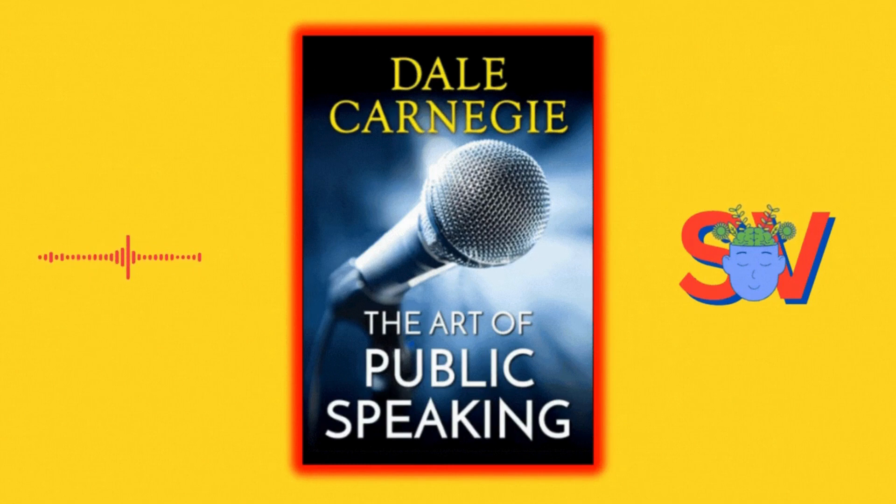The Art of Public Speaking by Dale Carnegie provides comprehensive guidance on effective public speaking. By applying these lessons and techniques, individuals can become more confident and persuasive speakers, whether in professional presentations, social settings, or public speeches.